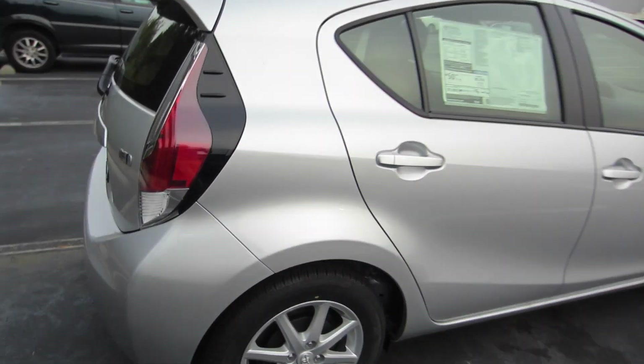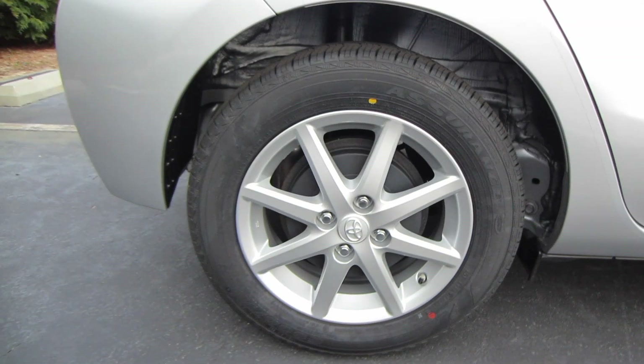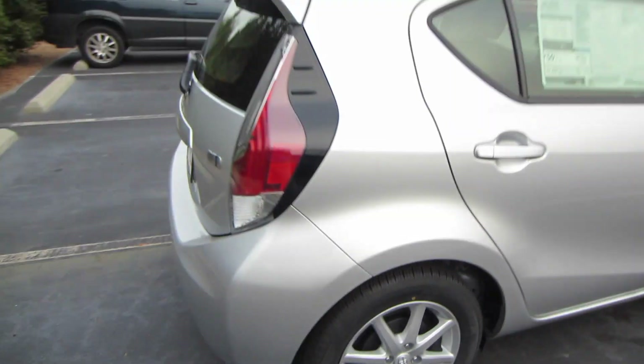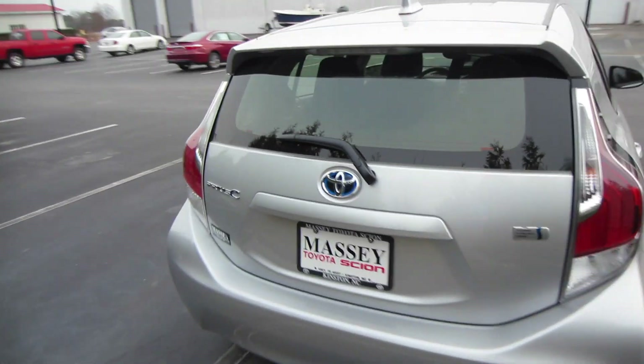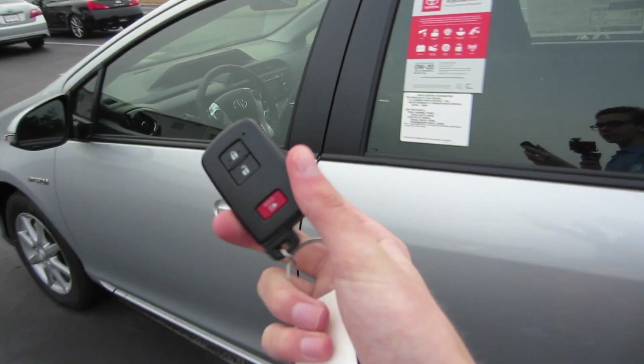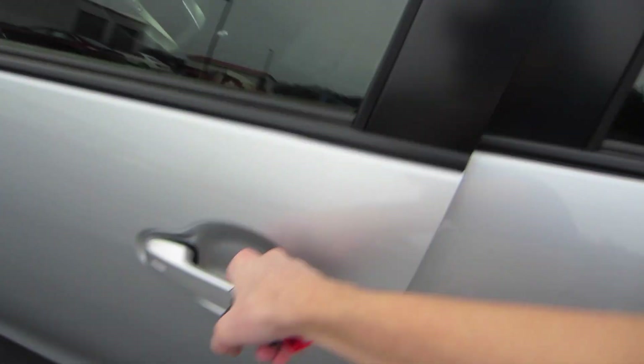We'll take a look at your alloy wheels. We are riding on Goodyear tires — these are P175/65R15s. Coming around back, we have hybrid synergy drive badging as well as Prius C badging. This vehicle is equipped with smart key access, so just put your hand behind the door handle to unlock.